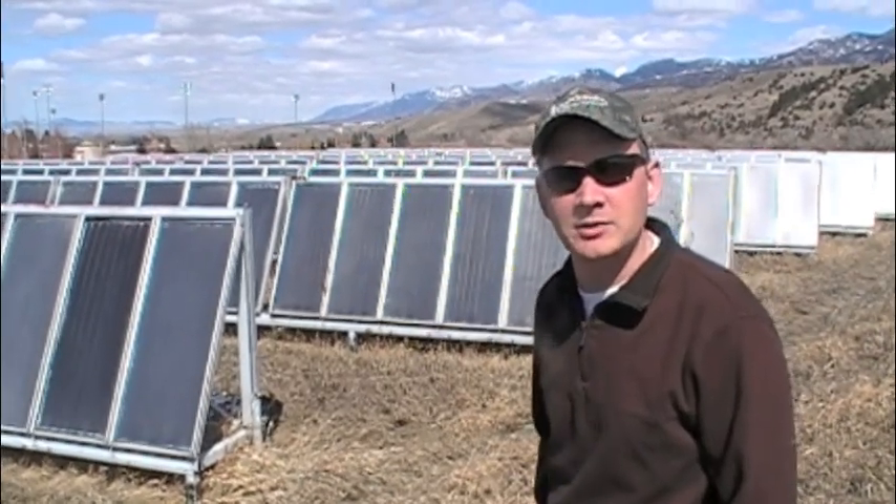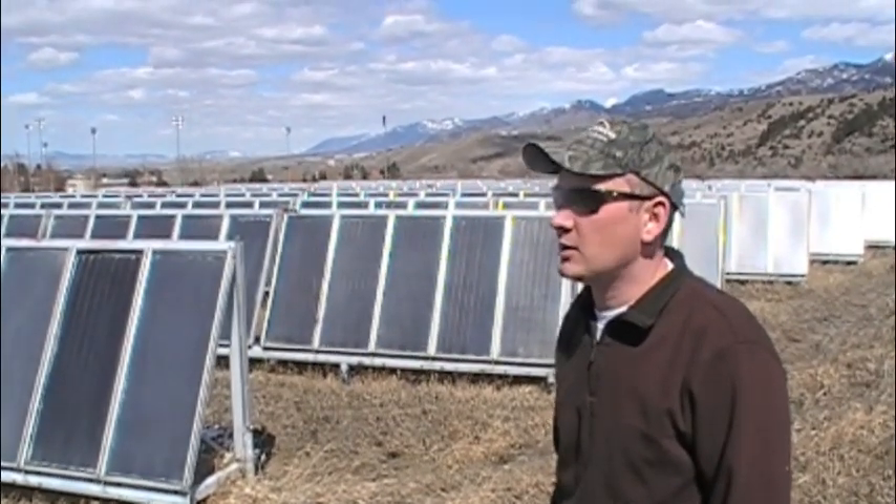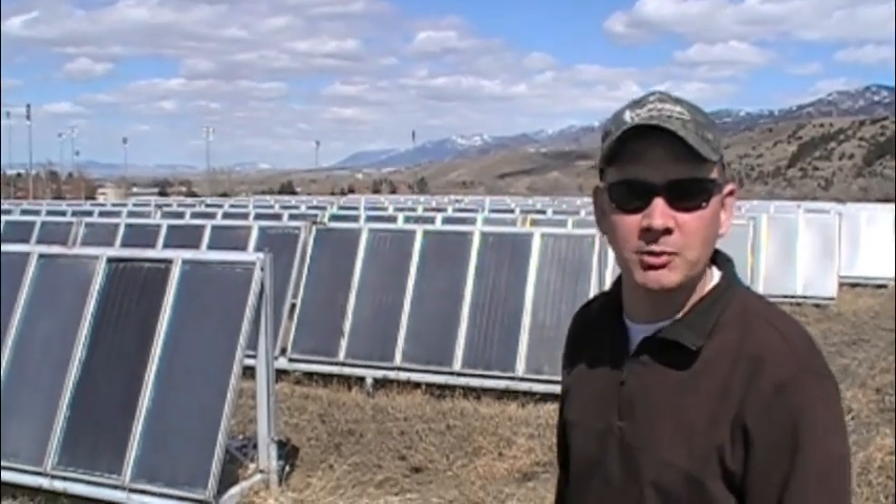Hi, this is James with Thermal Battery Systems. I'm in beautiful Bozeman, Montana today and I'm standing in front of a solar array that was installed in the 1970s for space heating a large commercial building.